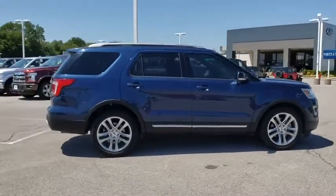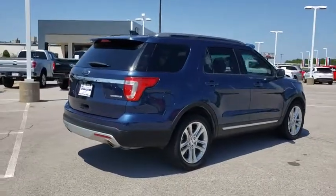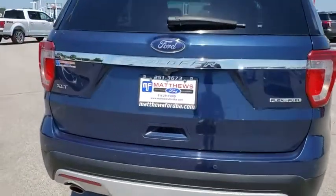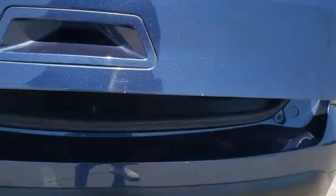Backup camera, anti-lock braking system, keyless entry, power passenger seat, stability control, traction control, steering wheel audio control, leather-wrapped steering wheel, Bluetooth, power steering, adjustable steering wheel, cruise control.